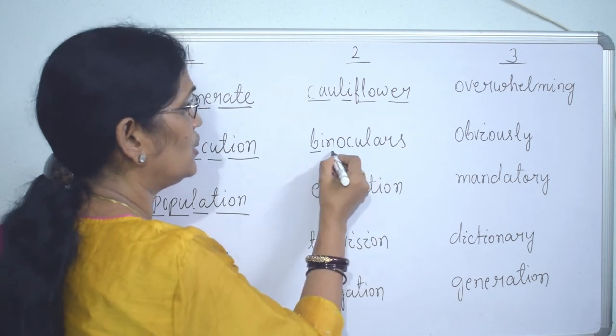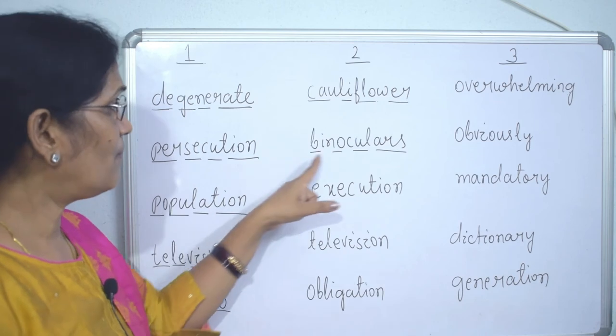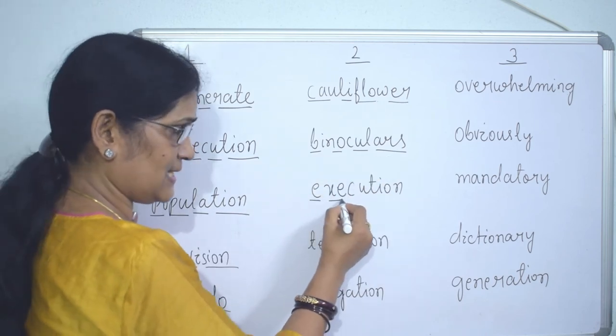'Binoculars' — four syllables. 'Execution' — four syllables.